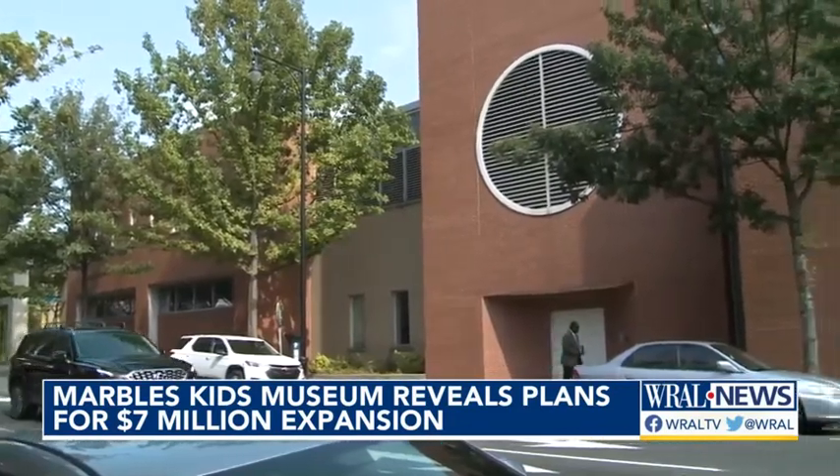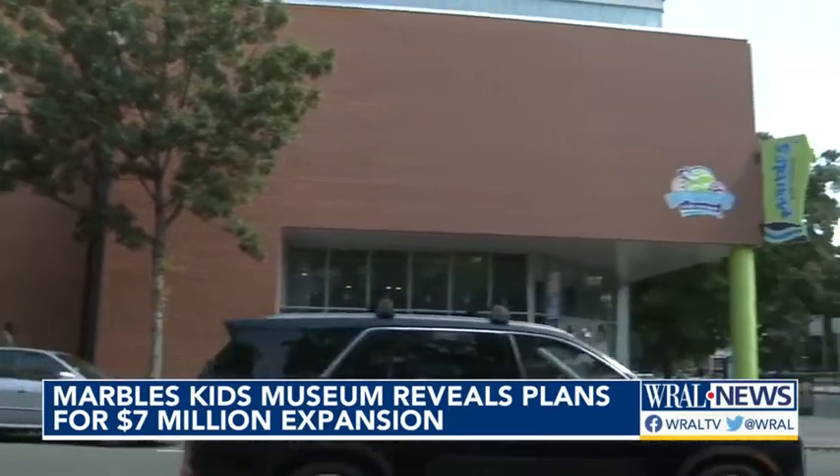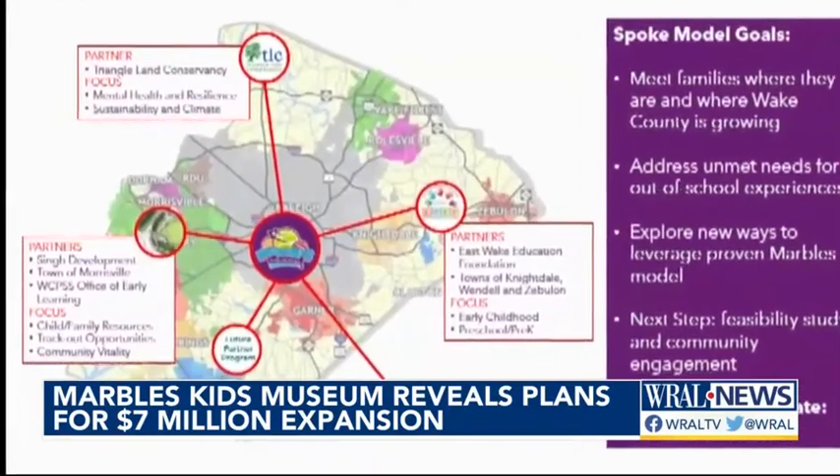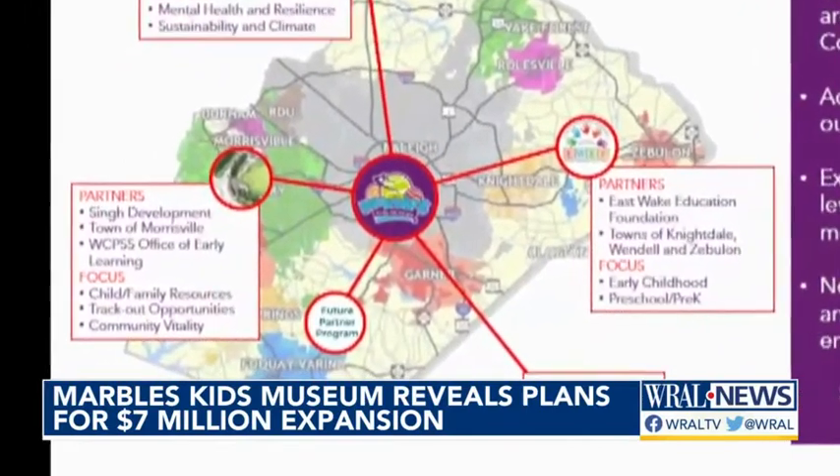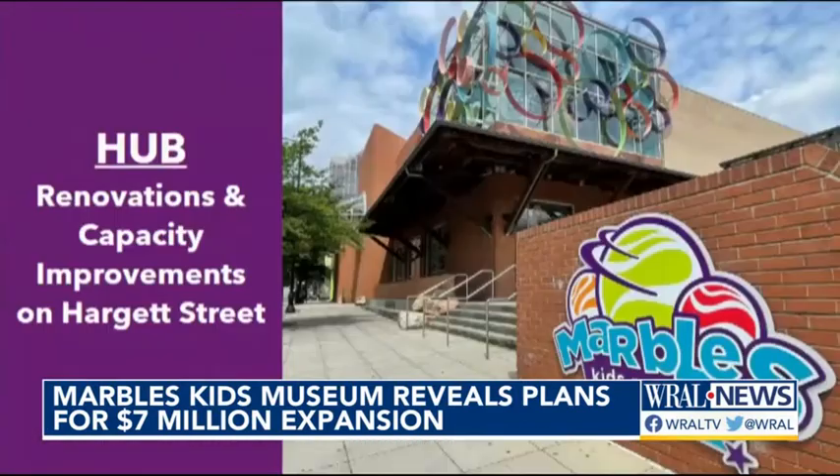Marbles is also looking to grow its footprint beyond downtown. A feasibility study would look at where the museum could add new, smaller locations in communities throughout Wake County. The goal is to reduce barriers by being in communities where they can thrive — meeting people where they are.